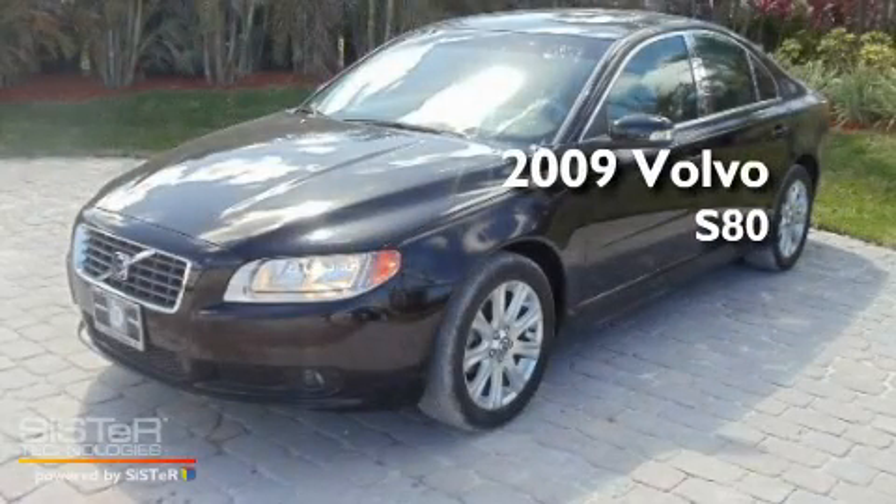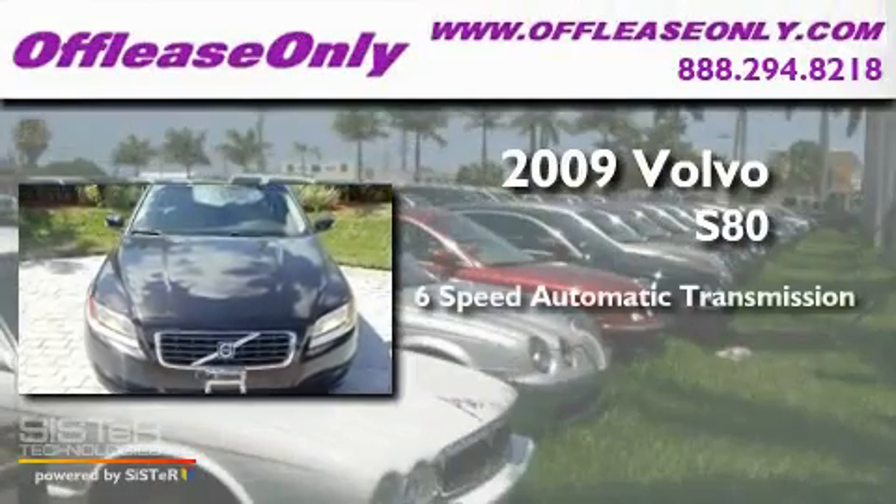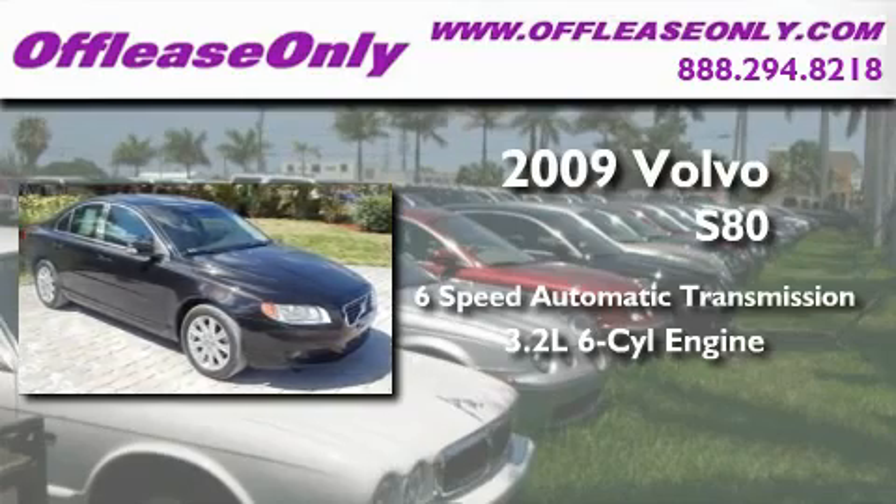This is a 2009 Volvo S80. This four-door sedan has a six-speed automatic transmission and a 3.2-liter inline six-cylinder engine.